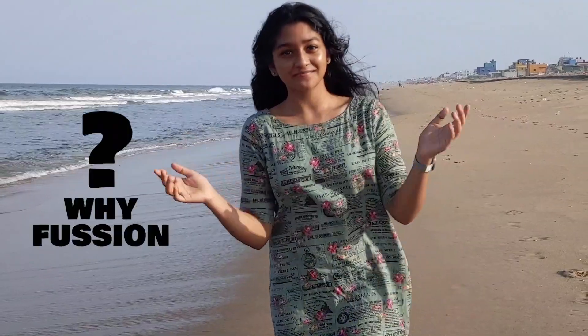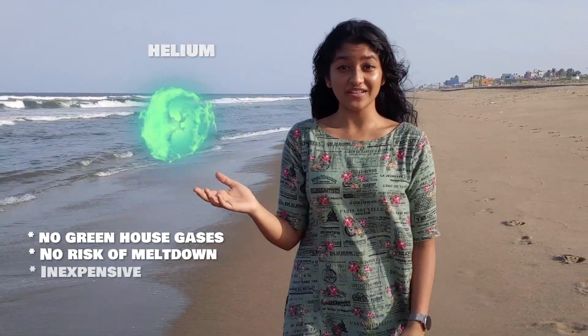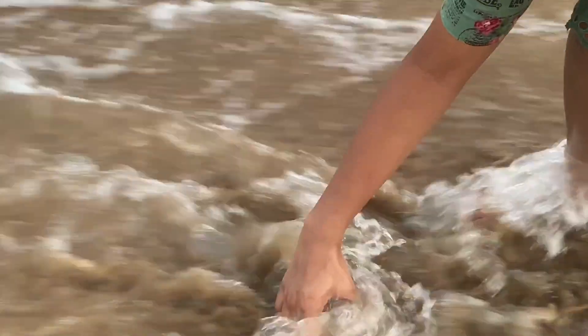All of this aside, why use fusion? Well, its major byproduct is helium, which is a non-toxic inert gas. And even if the confinement fails, the plasma would expand and cool. Moreover, we can replace the energy produced by a barrel of oil with a glass of seawater. And for the best part, it would be affordable.